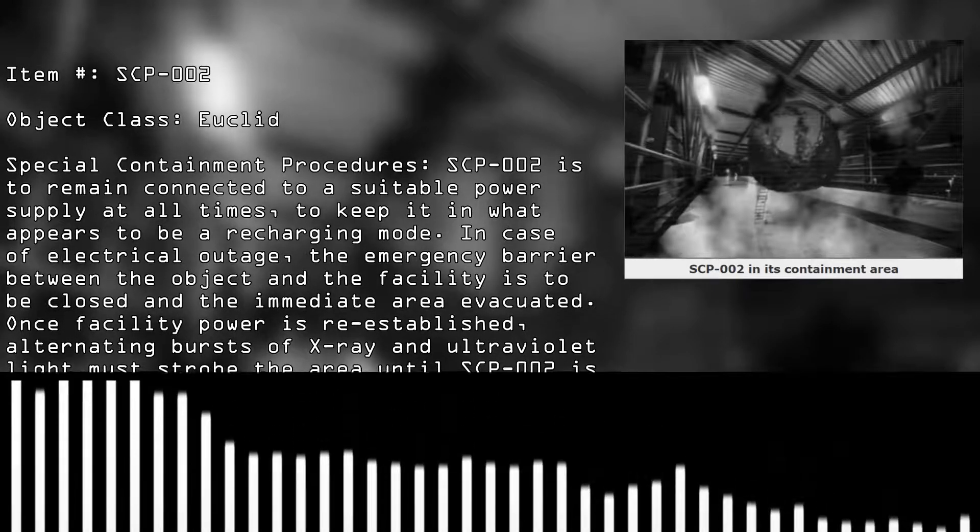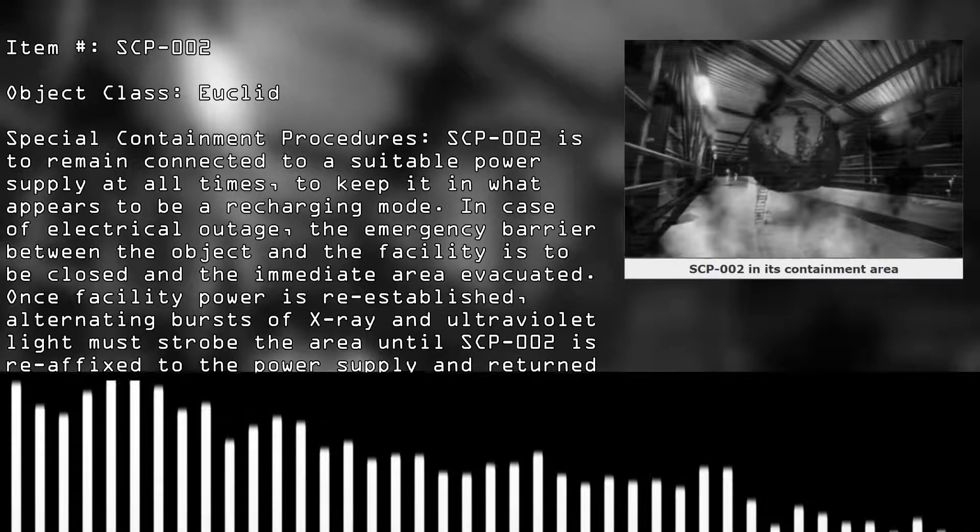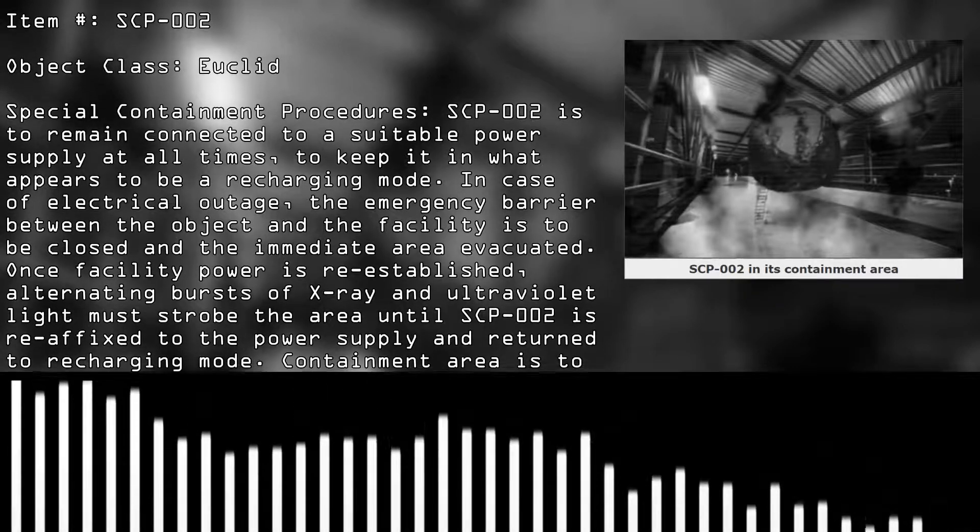In case of electric outage, the emergency barrier between the object and the facility is to be closed and the immediate area evacuated. Once facility power is re-established, alternating bursts of X-ray and ultraviolet light must strobe the area until SCP-002 is reconnected to the power supply and returns to recharging mode.